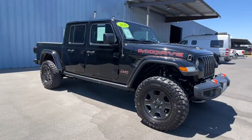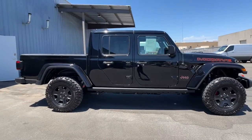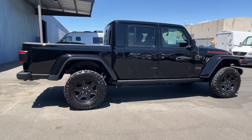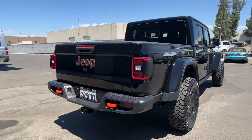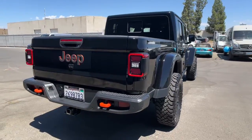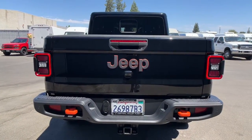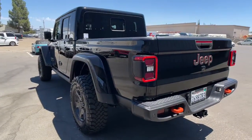Introducing the 2020 Jeep Gladiator. This vehicle still has fewer than 25,000 miles on the clock, so it won't last long. Enjoy a view of this trail-ready Jeep Gladiator, the mid-size pickup designed specifically for off-road exploring. Tech savvy and incredibly versatile, this fearless adventure machine is ready to take you on the road less traveled in comfort and style.